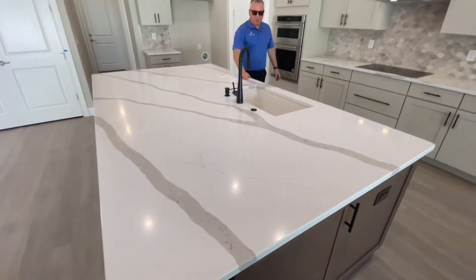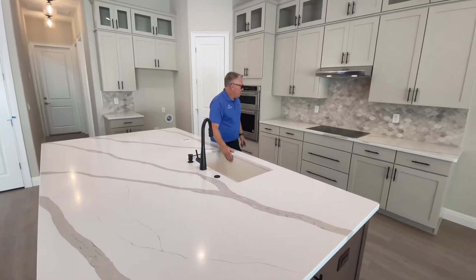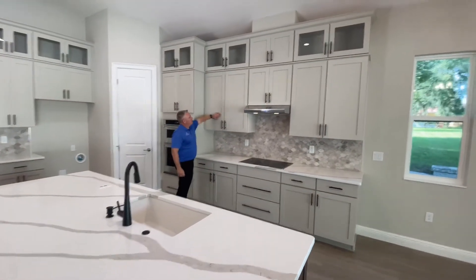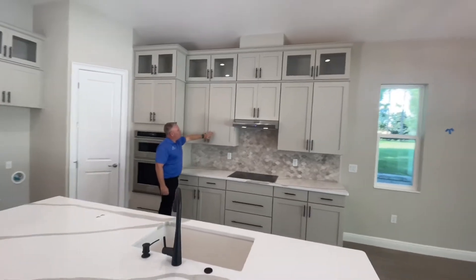Great pattern here. We have a single bowl under-mounted sink. Take a look behind me here — we've got the 42-inch cabinets with the full overlay doors.